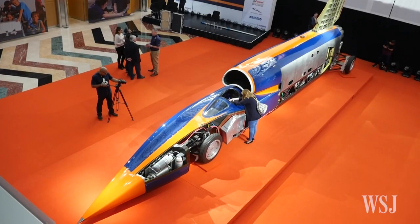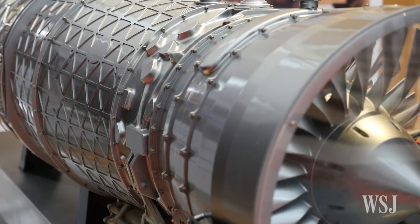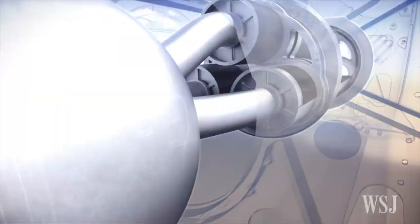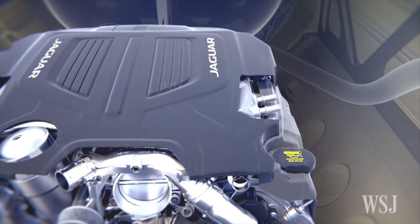Bloodhound is about 98% complete. And when it's done, it will have three engines: a Rolls-Royce jet from a Eurofighter Typhoon, a cluster of hybrid rockets, and a Jaguar V8 engine. Comparing Bloodhound to a regular sports car or an F1 car, we have 135,000 horsepower. That's like eight full grids of Formula 1 cars all in one vehicle.